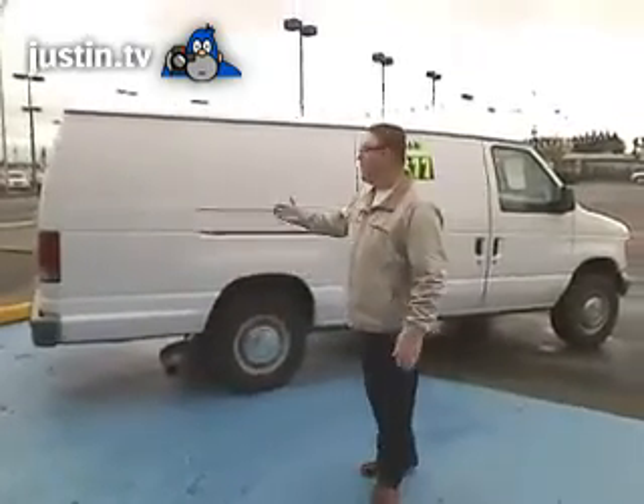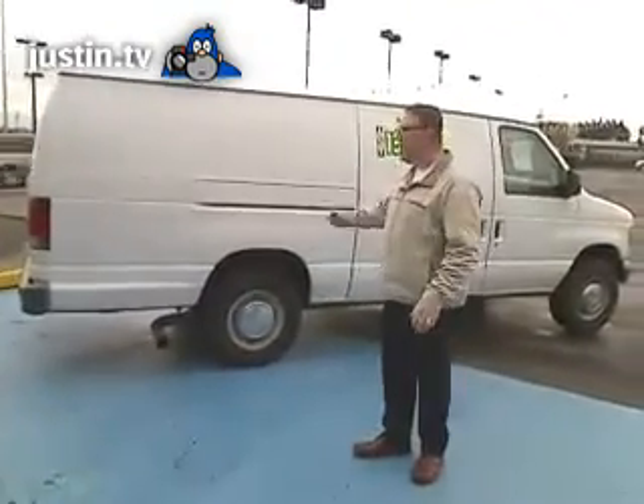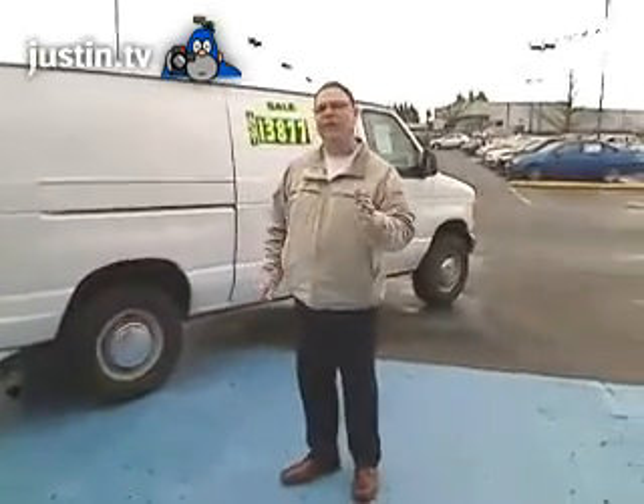Welcome to Gresham Ford's virtual walk-around, where you have a 2005 Ford Econoline E350 — that's an E350 — a one-ton commercial van.